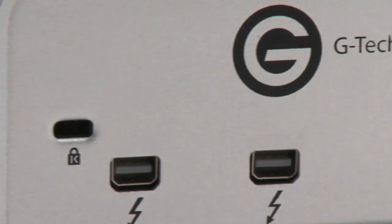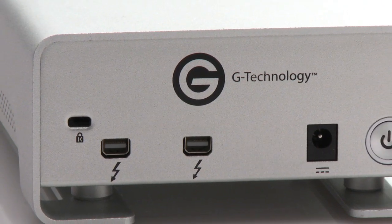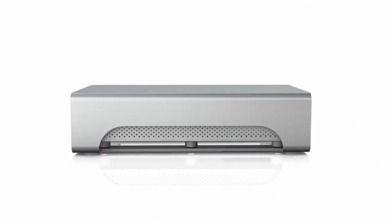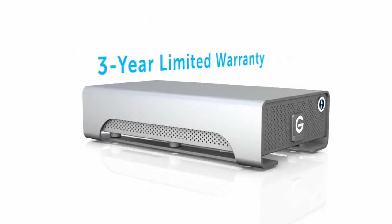A Kensington slot is available to help keep your enclosure secure. Our all-aluminum cases are known for their amazing durability, and every drive features a three-year factory warranty.